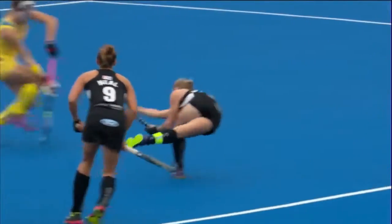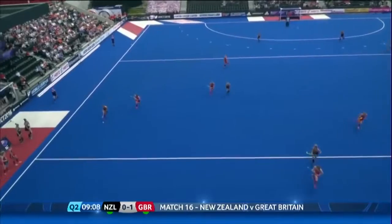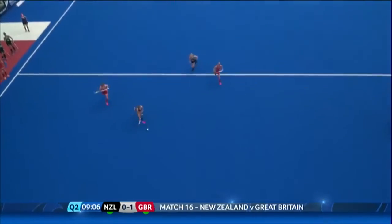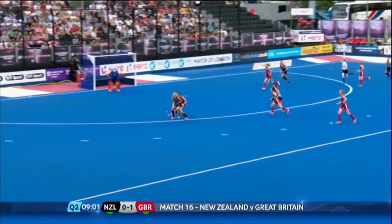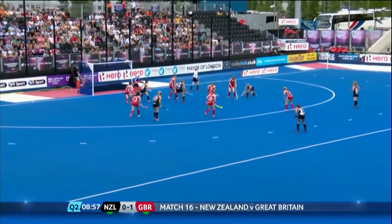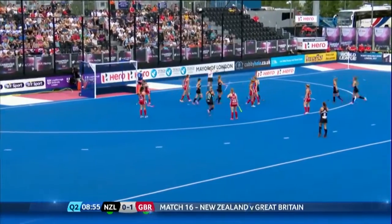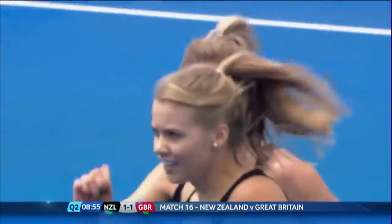You can almost see the ball — the swerve that she manages to generate. It's around the corner from Kirsten Pearce. And Nadal up towards Sophie Cox. Cox creates a little bit of space. Ansley's there. Reverse stick. Goal! And it's Anita McLaren who scores on the reverse stick, and the Black Sticks are level again.